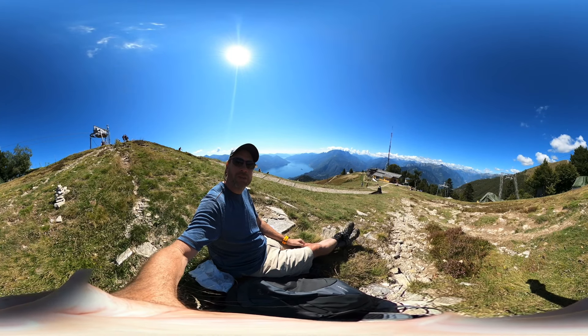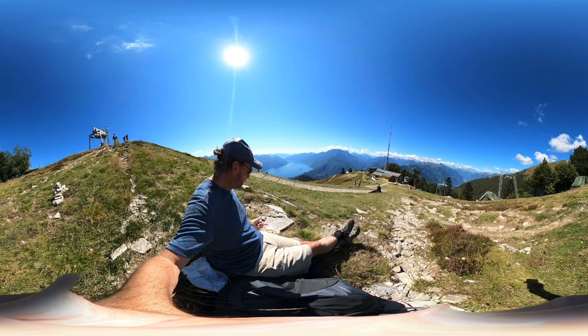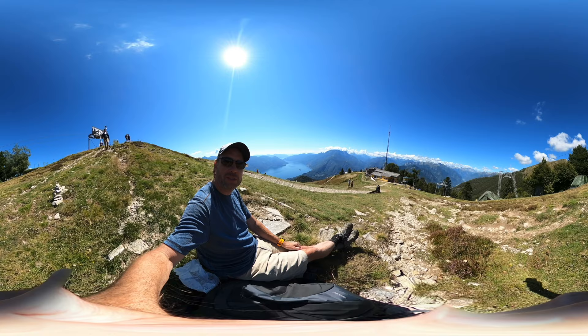Welcome to Swiss Cheese Trails. I am above Lugano. This is the Lago Maggiore. We're looking south toward Italy and we're having some local Titino cheese. Follow me — Swiss Cheese Trails — and I'm exploring the entirety of Switzerland in 360 video.